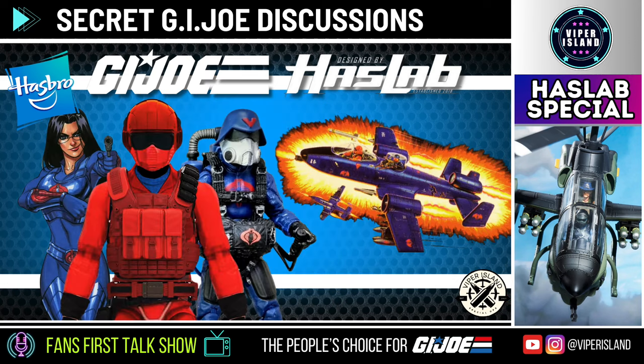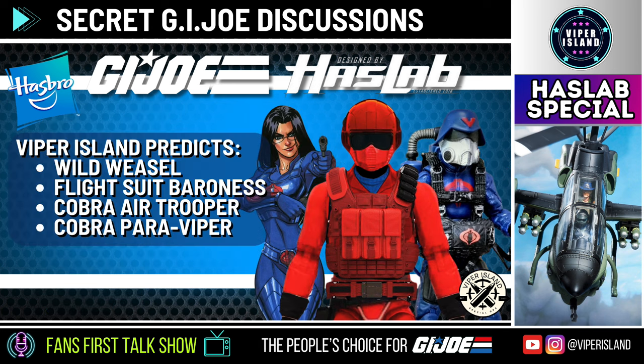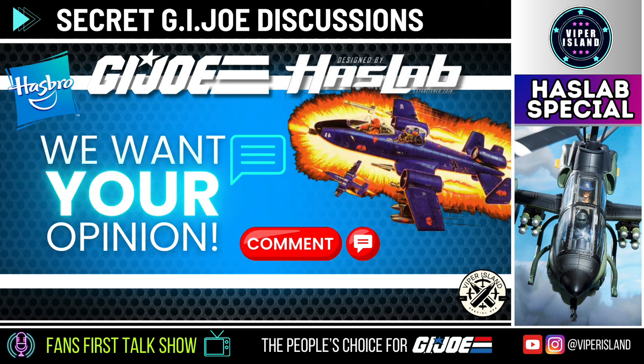In a recent episode, we shared our predictions and spoilers for the GI Joe Classified line in 2024 and 2025, and discussed some tier options for a possible Cobra Rattler HasLab. The Cobra Rattler would obviously include Wild Weasel as its pilot, and we'd expect a flight stand as well. For the tiers, we believe three strong options are: flight suit Baroness in her blue suit, a Cobra air trooper, and a Cobra Para-Viper. Let us know if these options make sense or if you'd prefer another tier option instead.